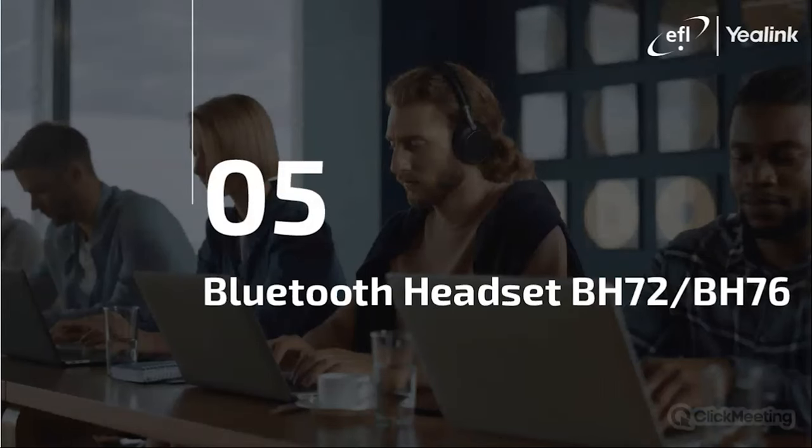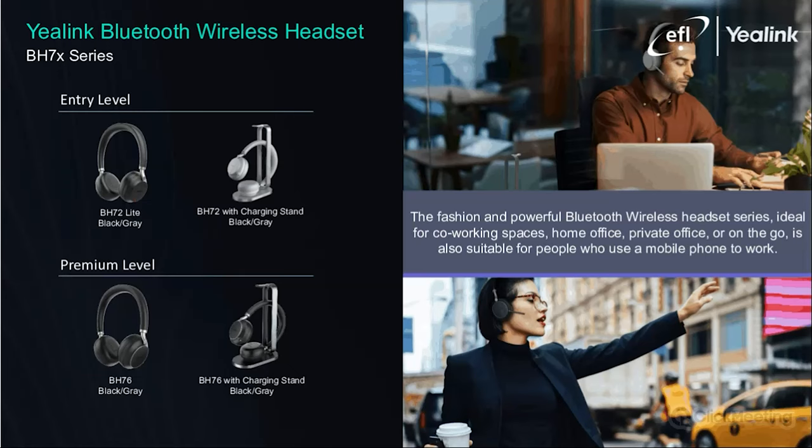Last but not least in this section, we will go through Yealink's newest headset lineup with their BH series. The BH series currently comes in two different models — the entry-level BH-72 and the premium-level BH-76. Each model comes as a lite version or with a charging stand, and in two colour choices of grey or black. A huge effort has been devoted to the design of the BH series, including a unique outlook design, premium fabric, cutting-edge manufacturing — proudly honoured with the Red Dot industry-leading design award. We particularly like the L&R indications designed into the ear cushions and the famous retractable microphone boom arm.